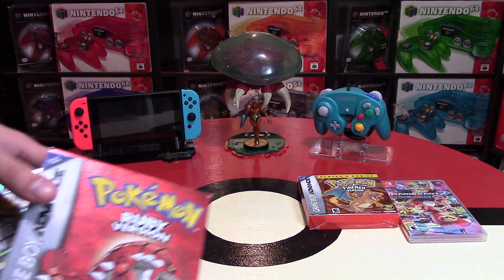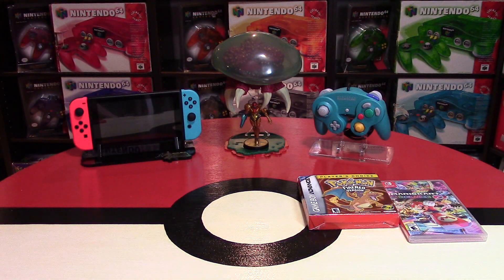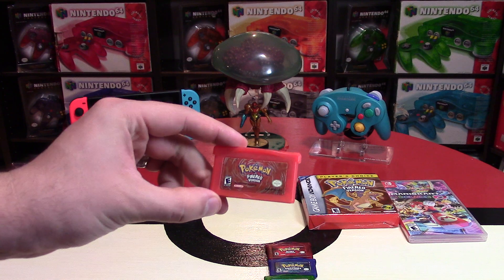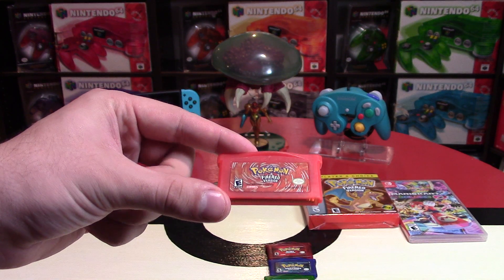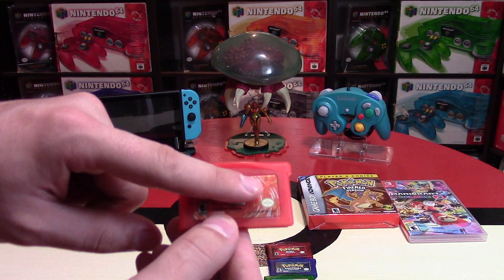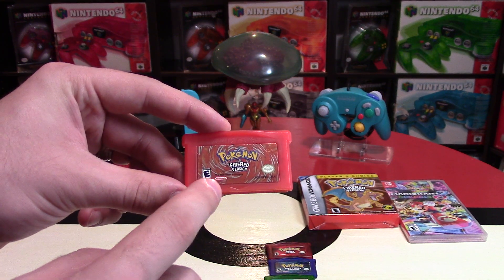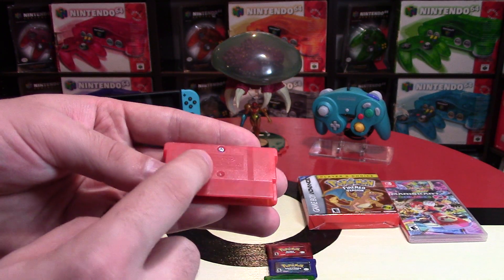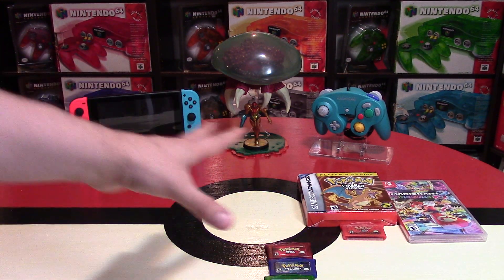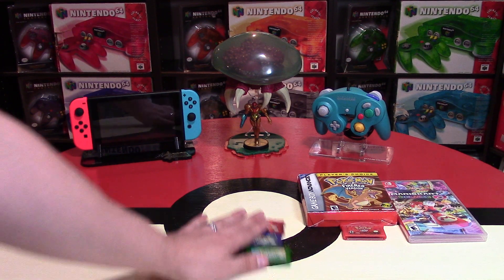I already have the boxes and manuals for Ruby and Emerald but was missing the games. So I went out and picked up the cartridges. A quick tip when buying these games: there's an imprinted number that should be sticking out on the right-hand side. The motherboard should say Nintendo on it at the bottom. The E logo should be very crisp, as should the Nintendo words, and on the back they should have tri-wing screws and the Nintendo logo. Ruby, Sapphire, and Emerald cartridges were on average about $25 each — a really good deal.